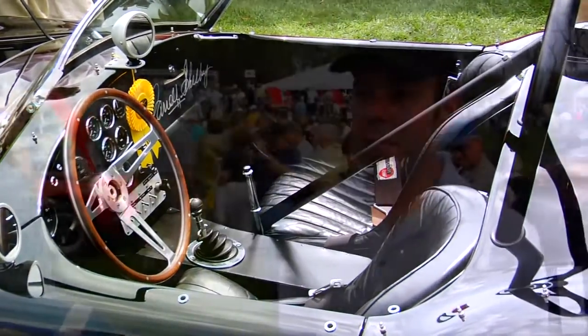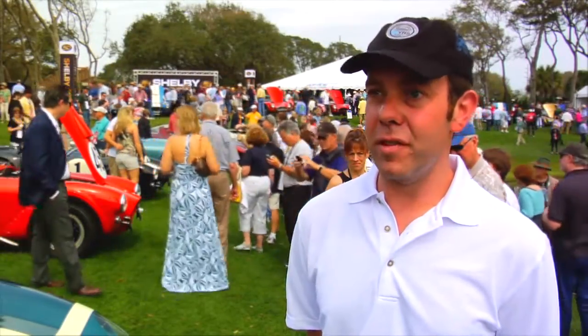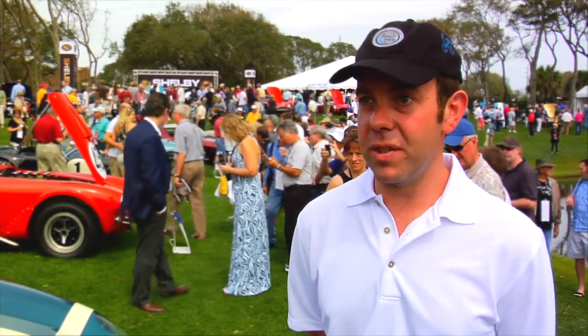I'm Colin Comer. I'm the author of The Complete Book of Shelby and Shelby Cobra 50 Years. I'm celebrating the 50th anniversary of the Shelby Cobra here with Hagerty at the Amelia Island Concourse 2012.